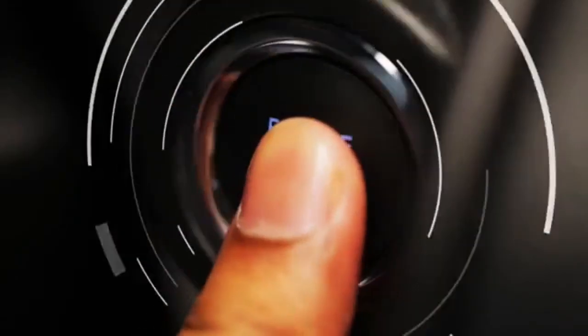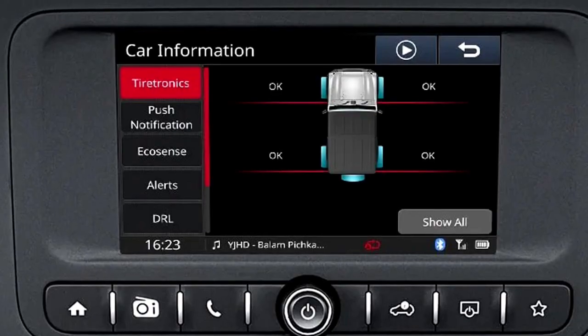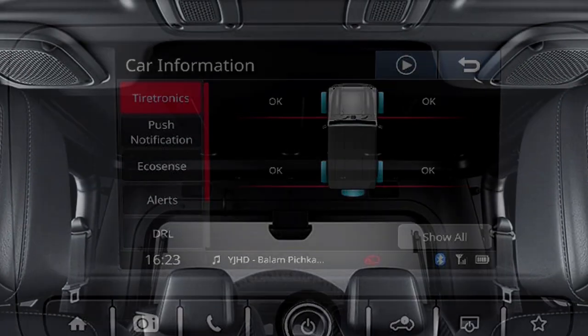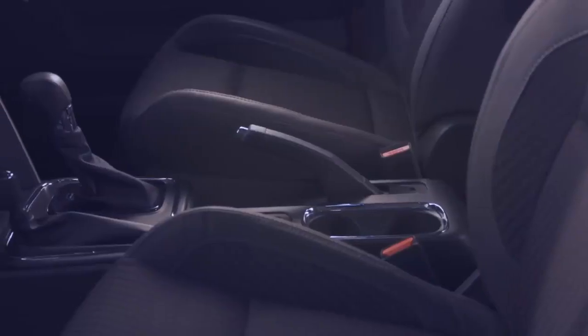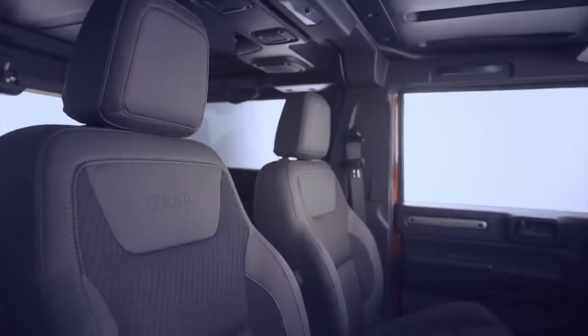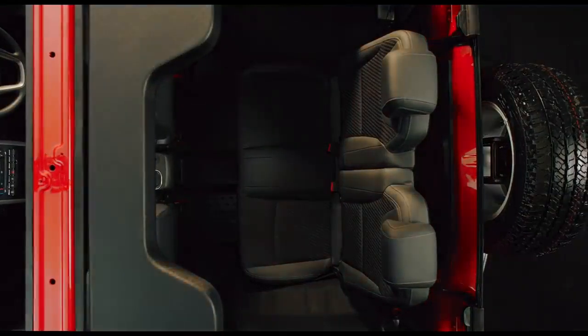Additional interior features include push-button start and stop, dashboard grab handle for the front passenger, remote keyless entry, premium sound system with roof-mounted speakers, automatic climate control, wireless smartphone charger, multiple bottle holders, leather upholstery, height-adjustable driver seat, and rear seats with 60-40 split options and bigger boot space.